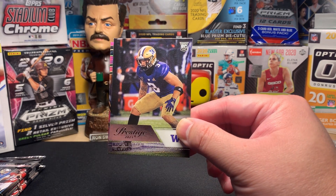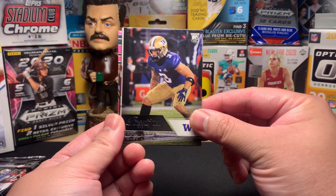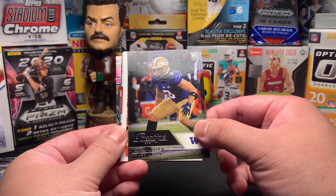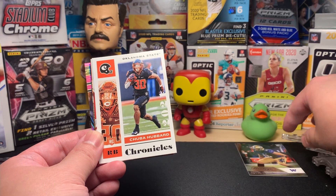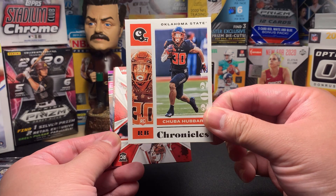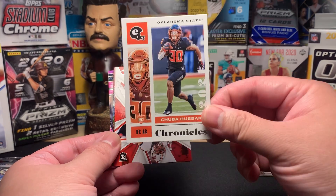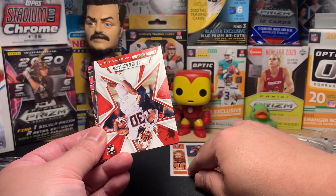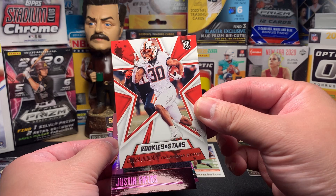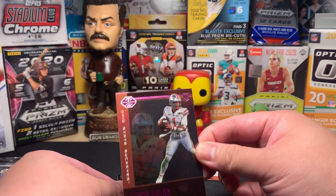For example, this is Elijah Molden — Prestige style. Elijah Molden's dad Alex Molden was a Saints player in the 90s. I think his son seems to be highly touted; I can't remember who drafted him. All these cards will be rookie cards. Chuba Hubbard — I've heard of him, he was a big deal in college. Running back, you never know — usually a position that can be of value. Chuba Hubbard again, Rookies and Stars.